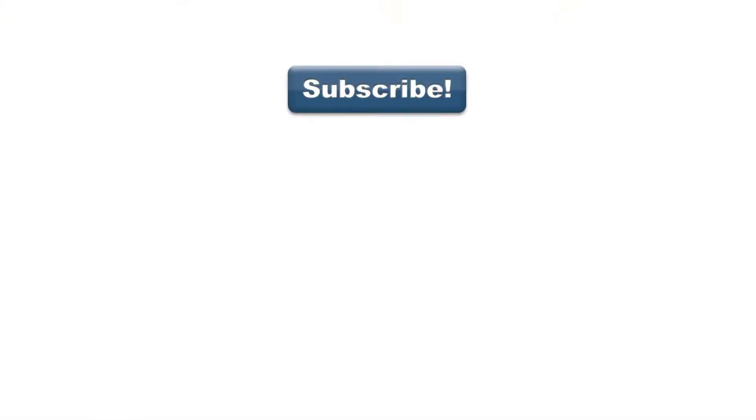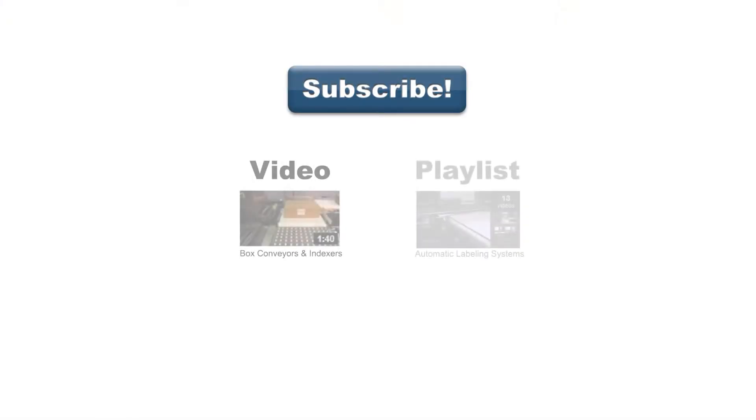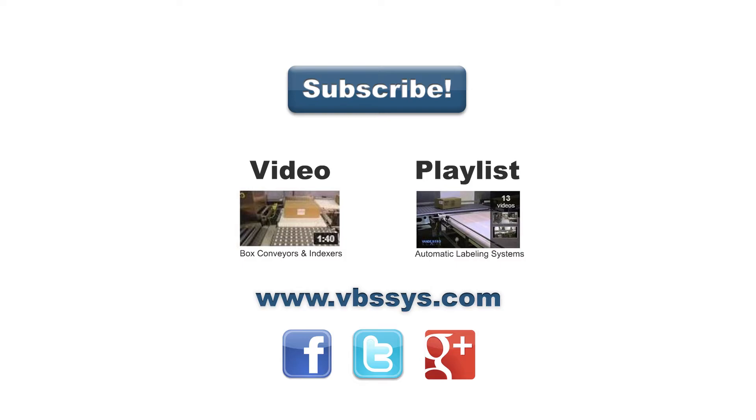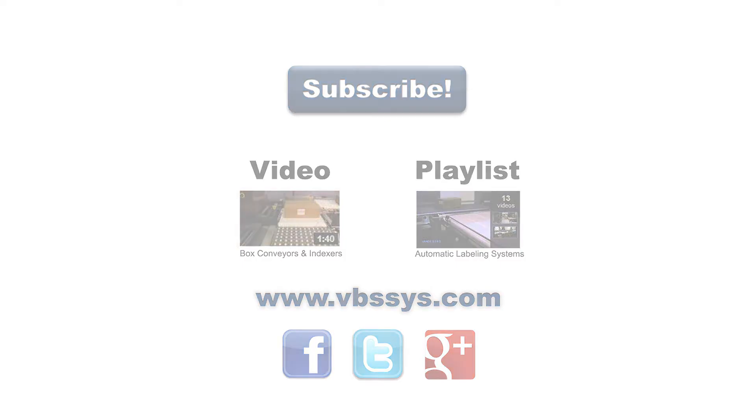Be sure to subscribe to our channel to see our latest videos, or see our other videos on labeling, or our playlist that may include other products you might find interesting. Check out our website and follow us on Facebook, Twitter, or Google+. Links are in the description. If you have any questions, be sure to mention them in the comments section below.